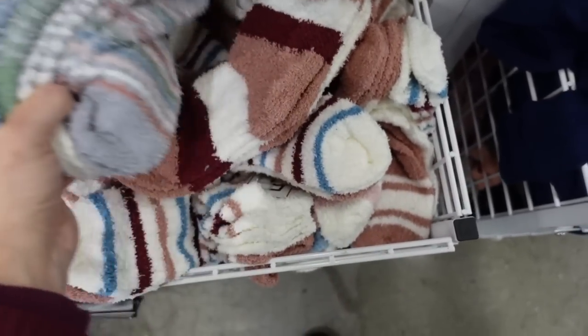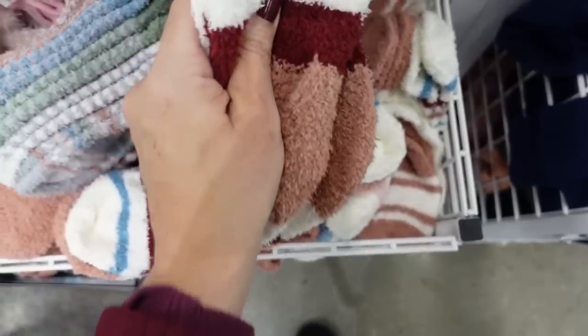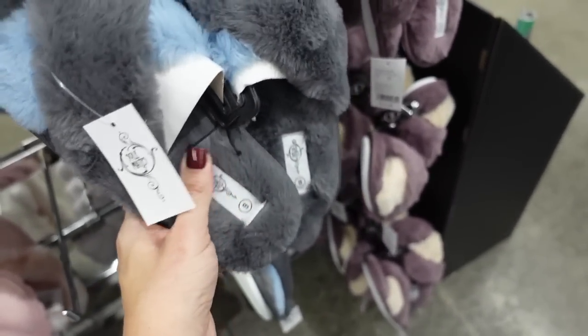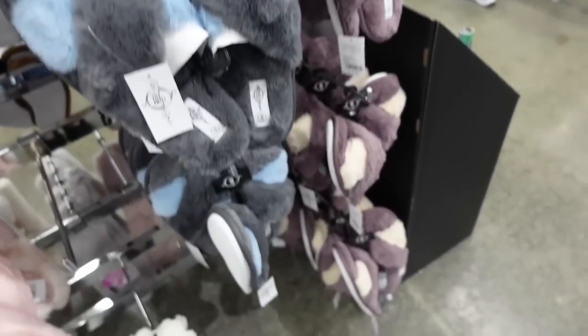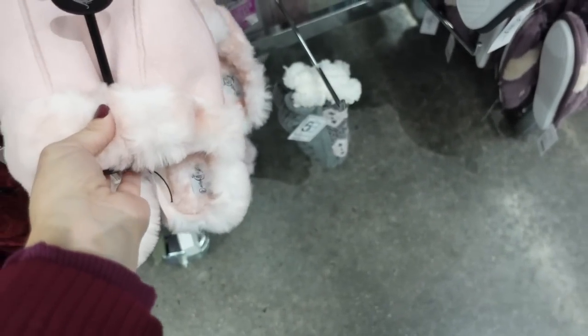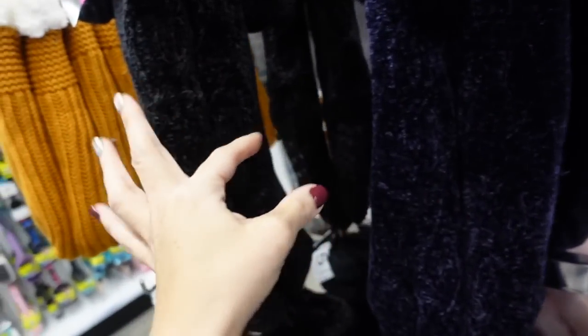Five packs of cozy socks. Cross-band slippers in gray with a rubber bottom and memory foam, also in gray and blue, purple and beige, red and pink. Little footbed mules in pink, and cabin socks in chenille cable knit with a little pom-pom bow in burgundy, purple, and black.